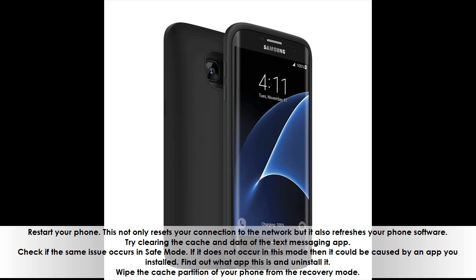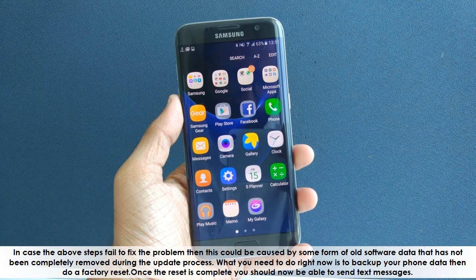Wipe the cache partition of your phone from recovery mode. If the above steps fail to fix the problem, it could be caused by old software data not fully removed during the update process. Back up your phone data and do a factory reset. Once the reset is complete, you should be able to send text messages.